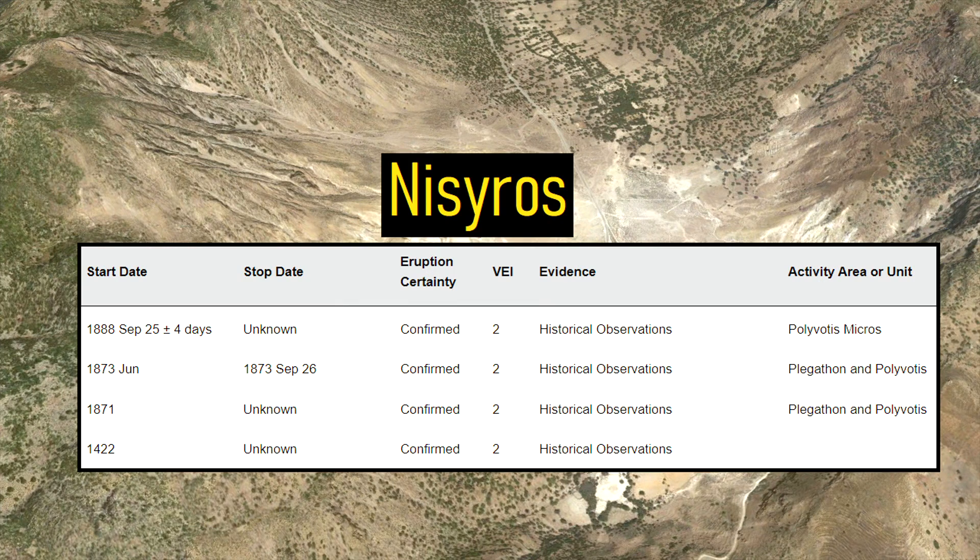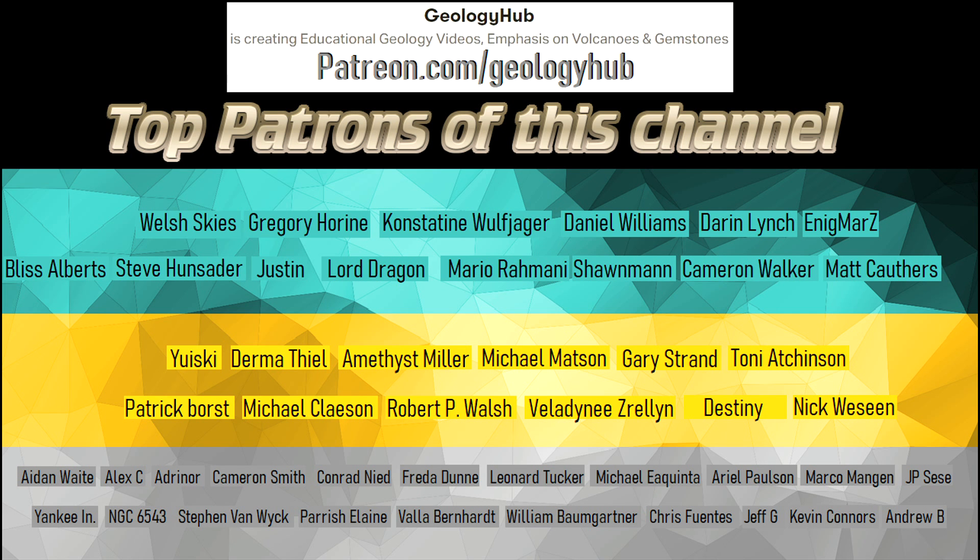I hope that you enjoyed this video. If you would like to request a specific topic, please leave a comment below. Additionally, if you would like to support this channel, consider becoming a patron on Patreon.